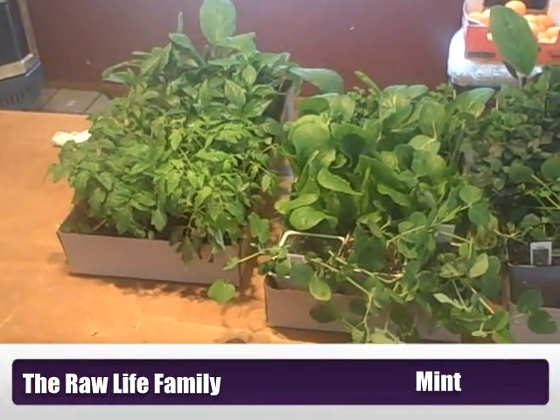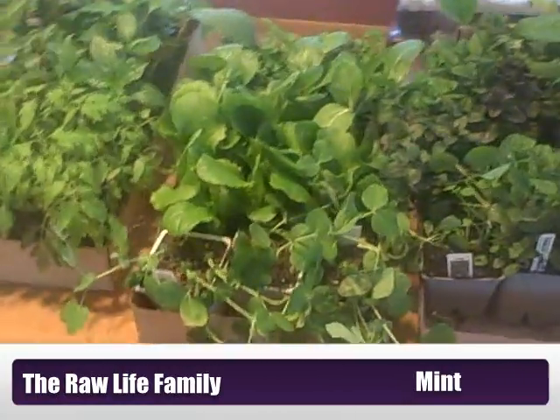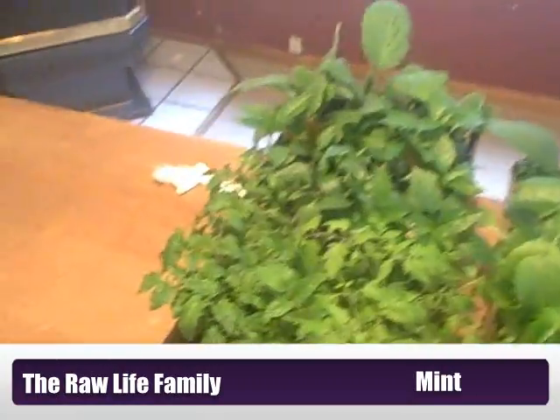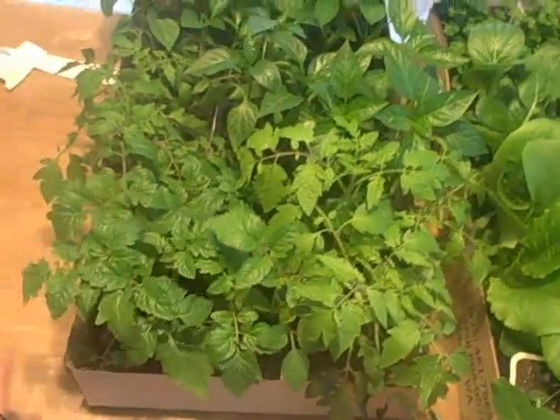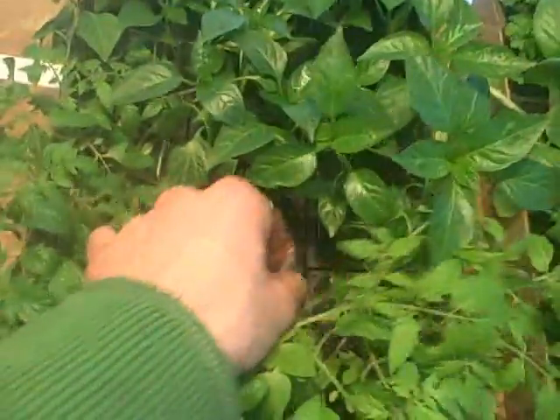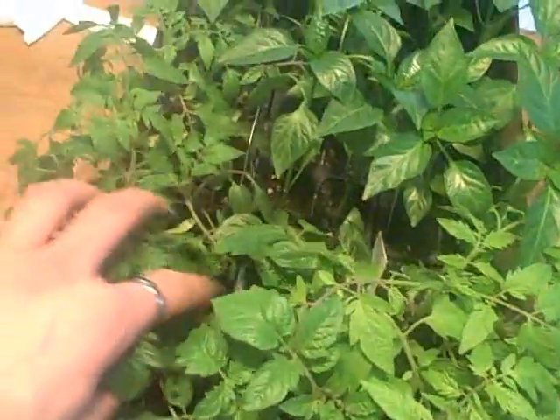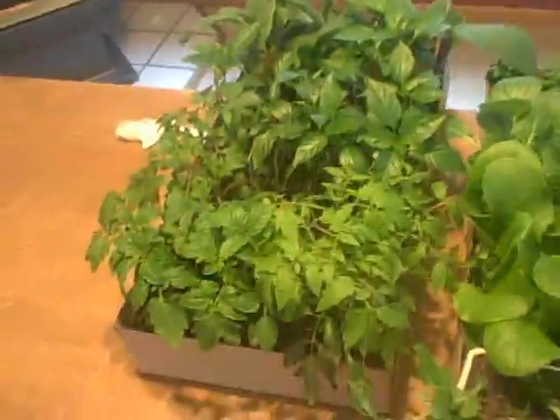I just got back from a place called Flower World and picked up some vegetable starts. I didn't really need that many because I've been growing most of the stuff that I get, but I wanted to get a little head start on some cherry tomatoes. I got a couple of types: Tumbling Tom Red and Sweet 100 cherry, and they should do reasonable in my greenhouse.